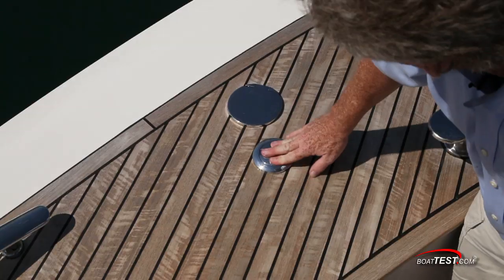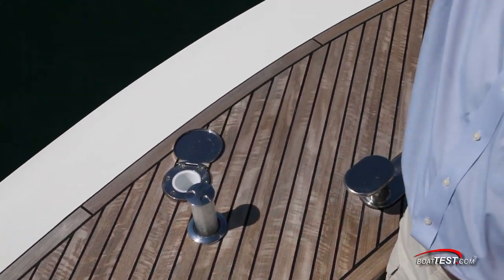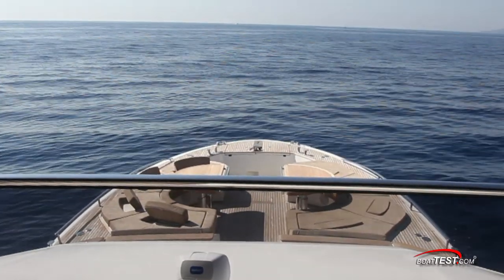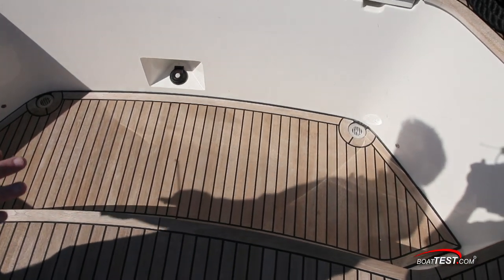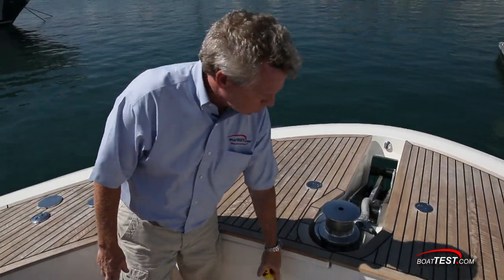Coming forward, there are pop-up LED lights, and here's a holder for a vertical support that will cover the entire foredeck in a bimini top — you don't always have to get complete sun while you're here. Notice when you get up to the working end of the bow, you've got a recessed area that drops down with deck drains on both sides. This increases the height of the bulwarks to 26.5 inches, so you're very safe while working the ground tackle.